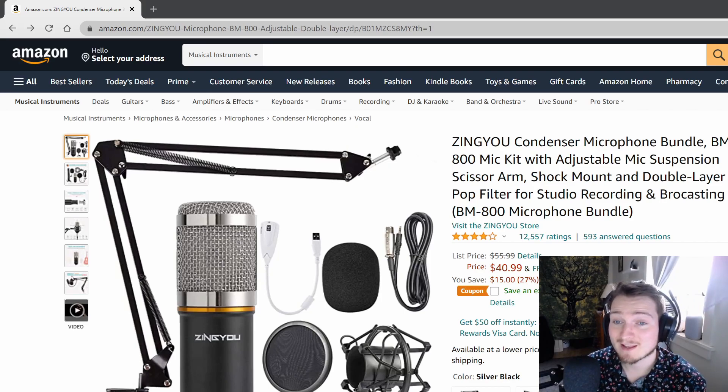It's time to upgrade for like $40. $40.99. If you have Prime, it's free shipping.